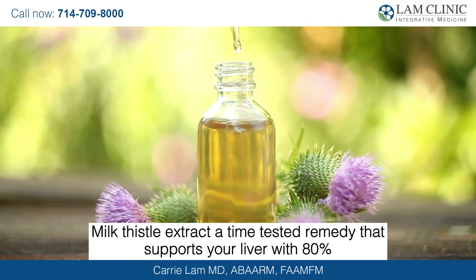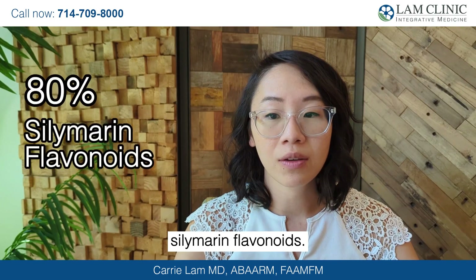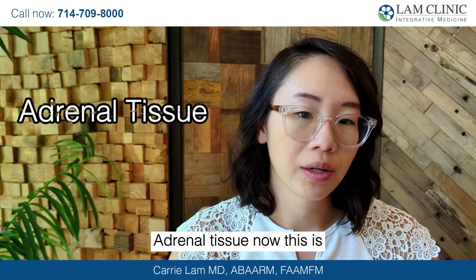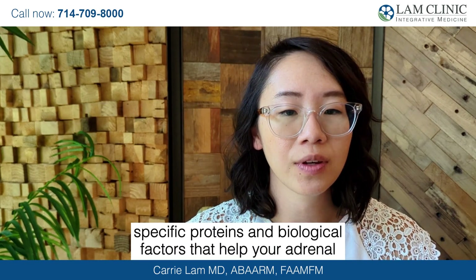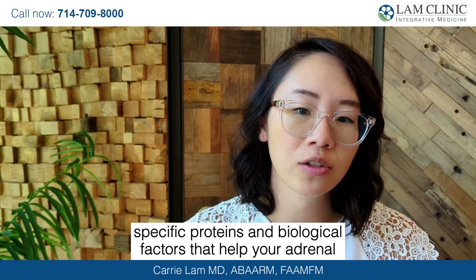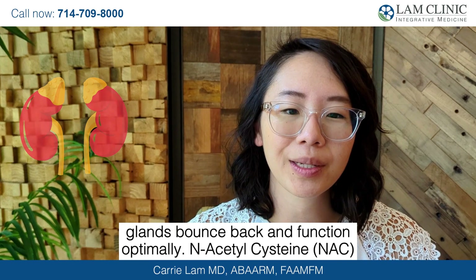Milk thistle extract — a time-tested remedy that supports your liver with 80% silymarin flavonoids. Adrenal tissue — this is unique. Glandular extracts from healthy adrenal glands provide specific proteins and biological factors that help your adrenal glands bounce back and function optimally.